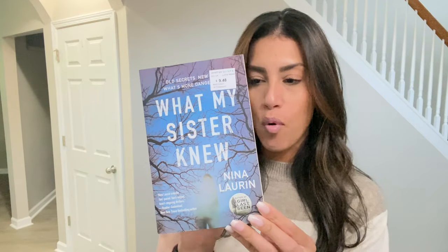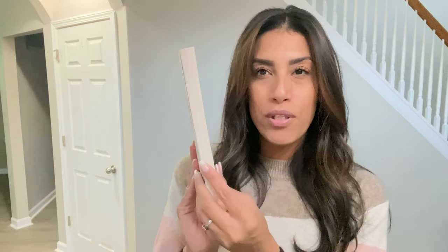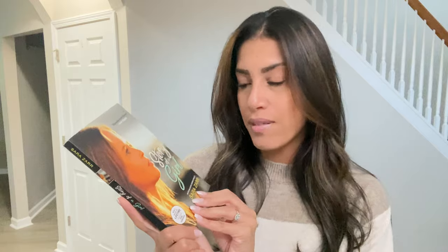Next is a book called What My Sister Knew — it looks like a more suspenseful type of book, so I'm excited to read that one. If you guys like Pretty Little Liars, they came out with a series called The Perfectionists, and I haven't watched it yet, but I'm going to read the book first and then watch the show. Then I picked up Adrift — I'm a sucker for love stories. It's a smaller book so I know I'll read it quickly. This one's also smaller, called Story of a Girl, which is actually a Lifetime movie.